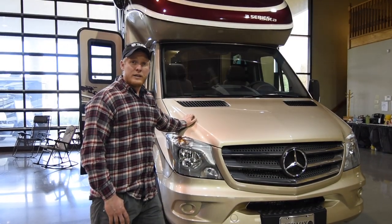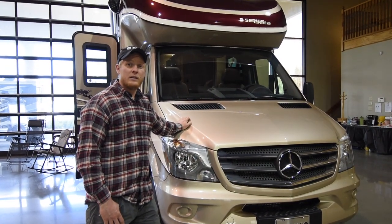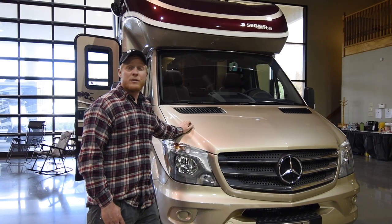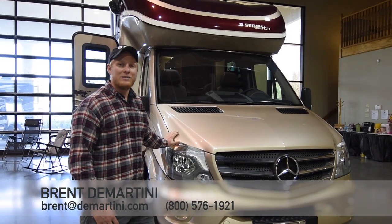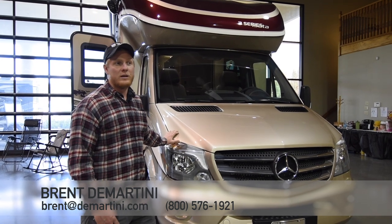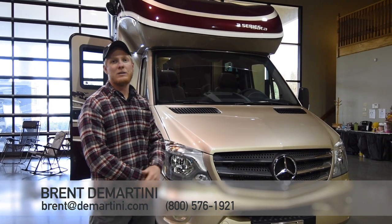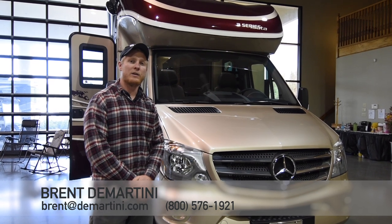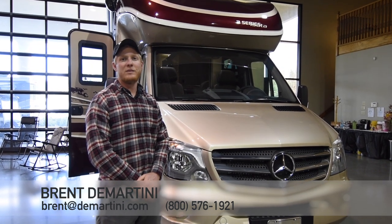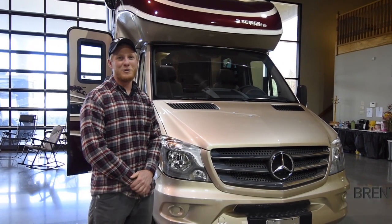Thanks for watching our video on the 2017 Dynamax Asada 3 24FW. If you liked the video please press like and comment below. If you want to get a special deal on this coach, send me an email at brent@demartini.com or give me a call at 1-800-576-1921. Thanks for watching, bye!